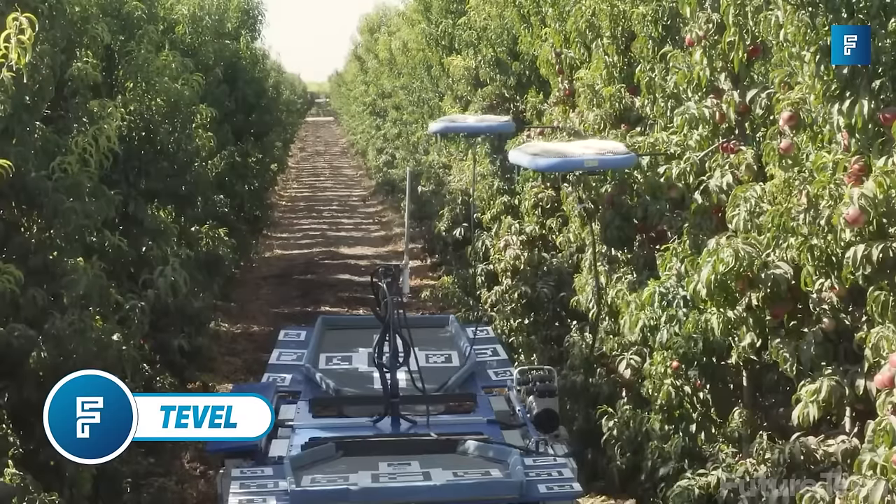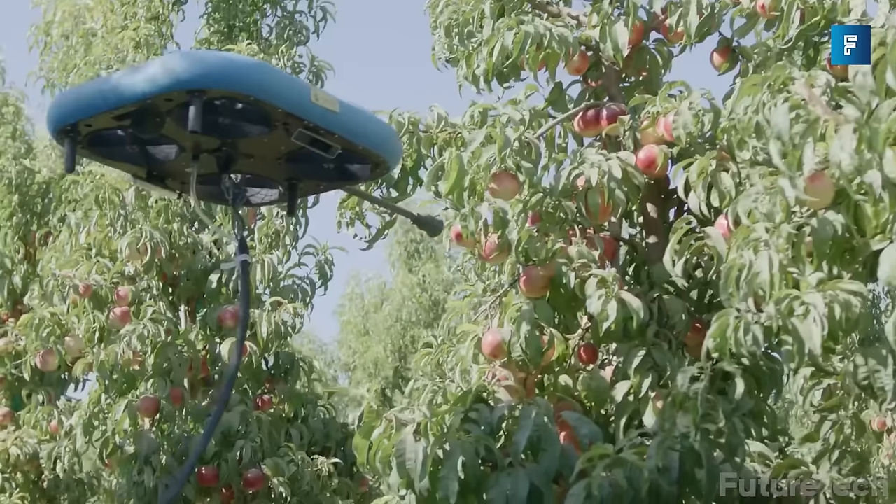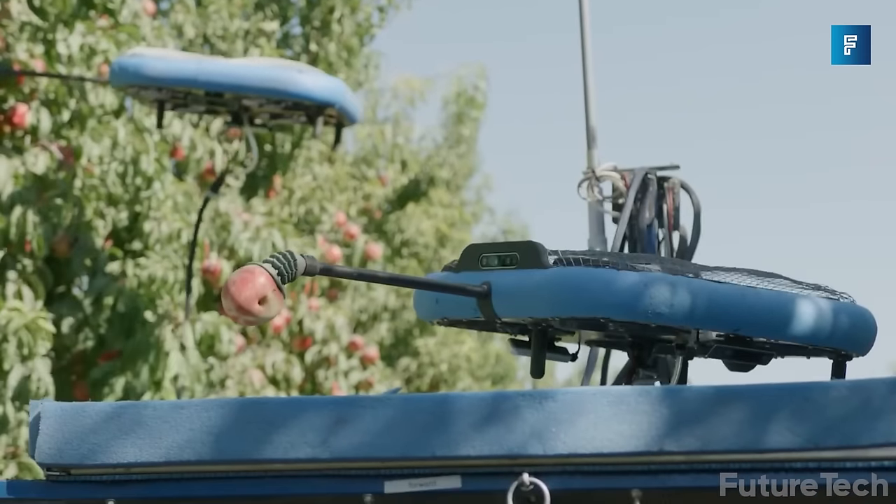Tevil Aerobotics Technology. Have you ever been out picking a peach and thought, hey, I bet a robot would be great at all this peach picking stuff? Well, that thought has finally come true.